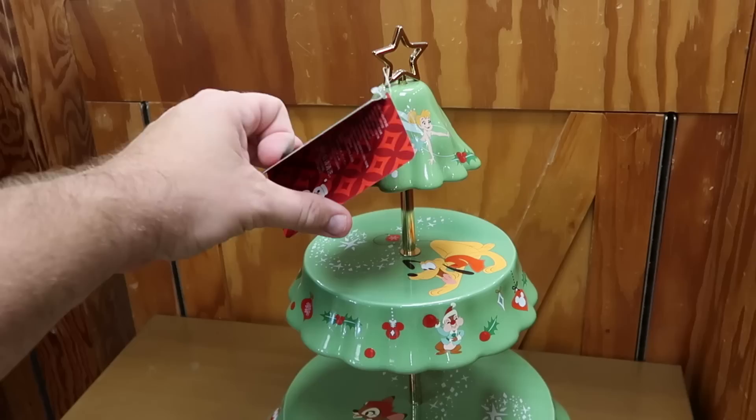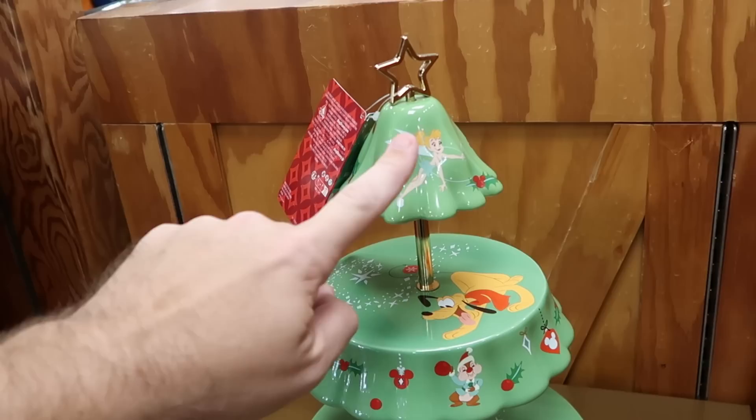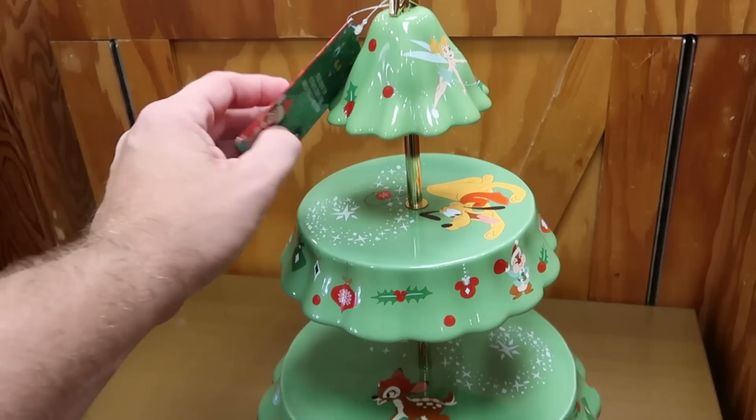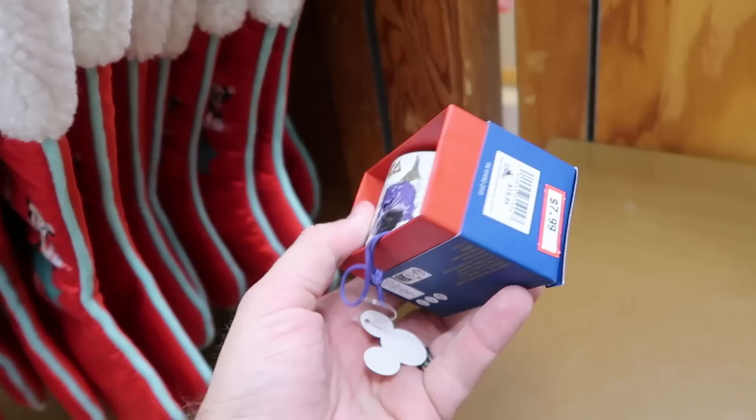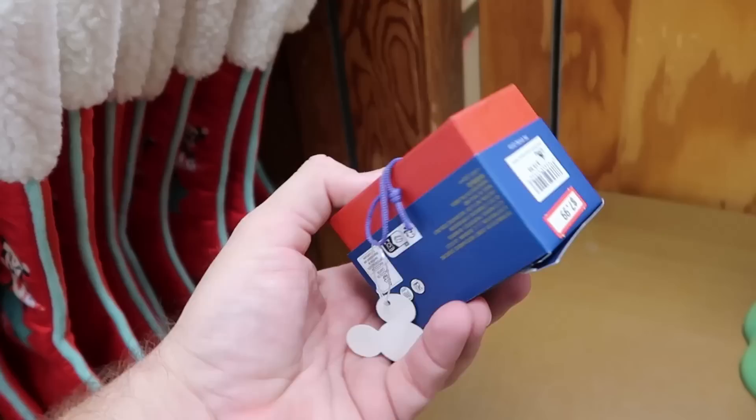Let's check out some of the Christmas items they still have. Here's a huge tiered serving tray in the shape of a Christmas tree — Tinkerbell on top with a star, Pluto and Bambi in the bottom section — only $24.99, a really good deal. Here's another Christmas ornament from Black Panther World of Wakanda — it's an actual little Starbucks cup that comes with a little tree attachment — $7.99 each.